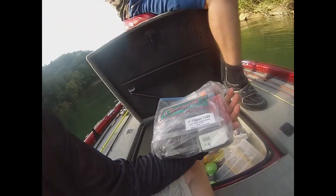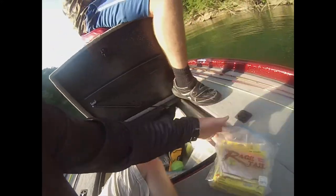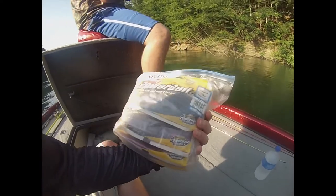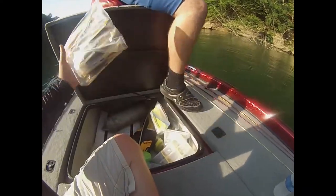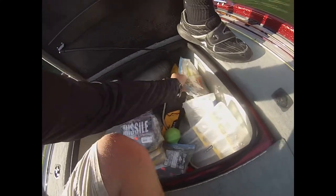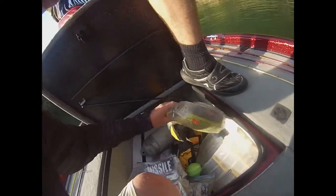Here we've got some flipping tubes and just Senkos - Yum Dingers. Right here we've got some Rage Tail, some more Berkeley Power Bait. Is that plum in there? No, we've got some blue flake right on top - that's what I like to throw. Got some more flukes, different swim baits, soft jerk baits, drop shot.